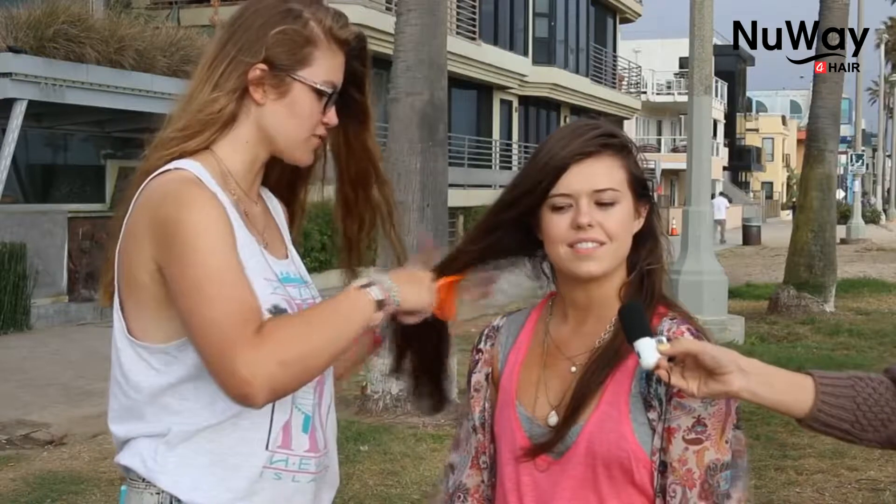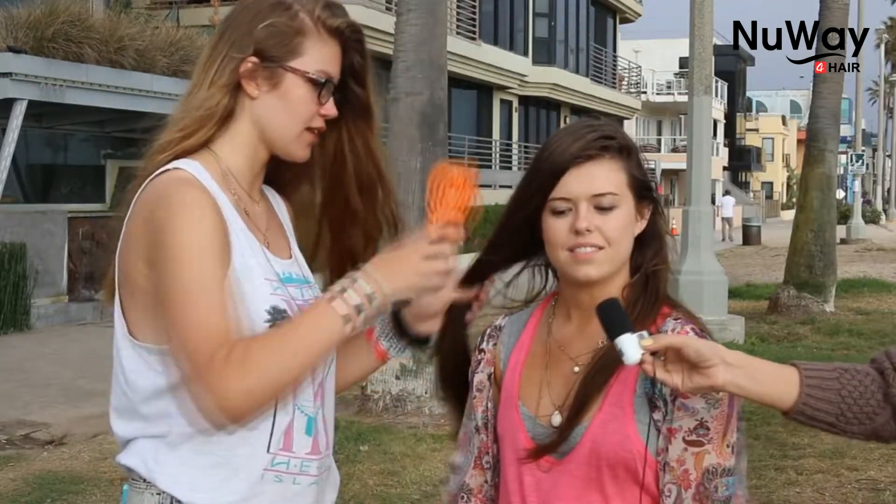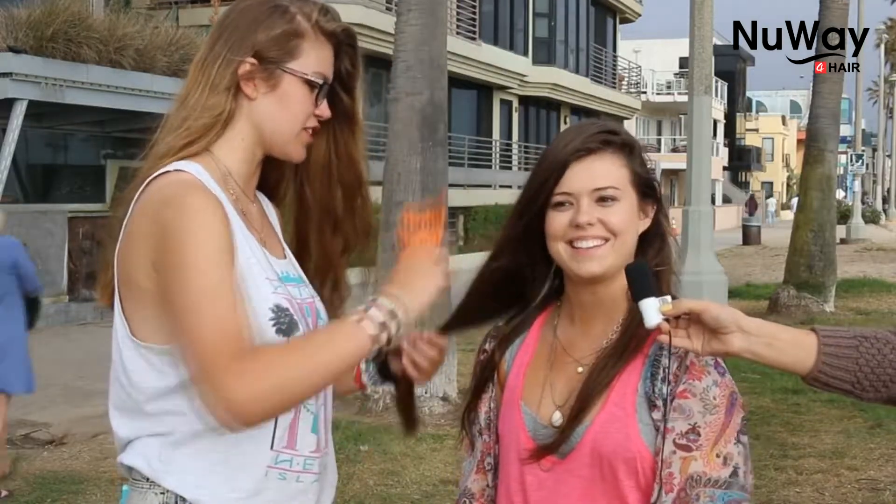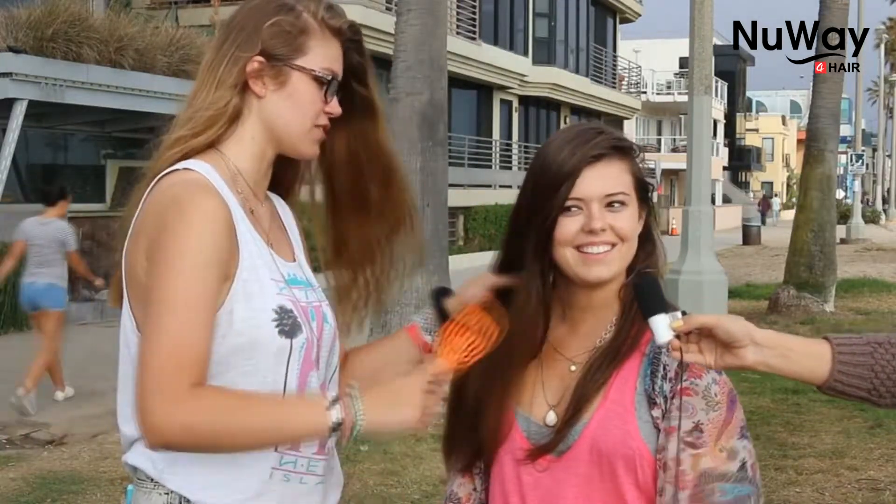It doesn't hurt at all — that's awesome. Your hair feels a lot softer than when it started. I really like it because it makes my hair feel really soft. It just went right through. She's got really gentle hair, so you've got to be sensitive with this stuff.